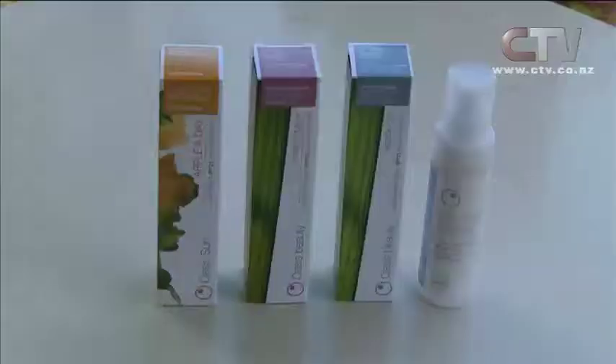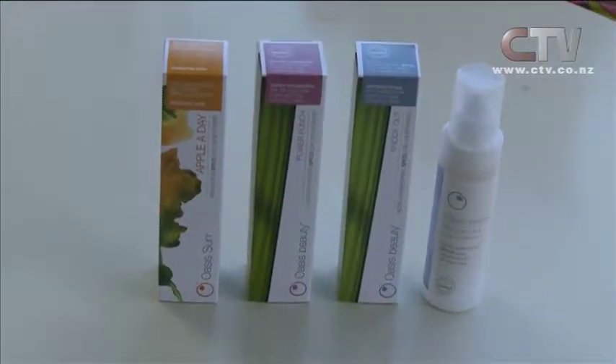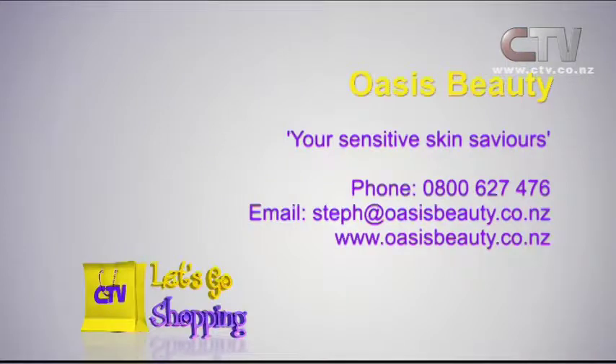These are antibacterial - this one here is antibacterial - so this is really good if your skin is really oily at the moment with all this sunshine. Thanks for joining us today from Oasis Beauty. Oasis Beauty - your sensitive skin saviours. 0800 627 476.